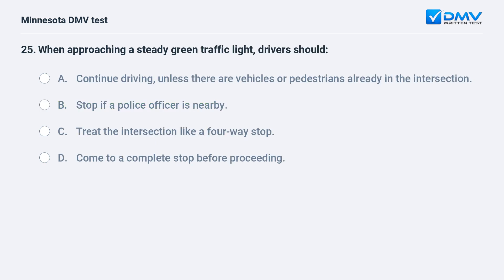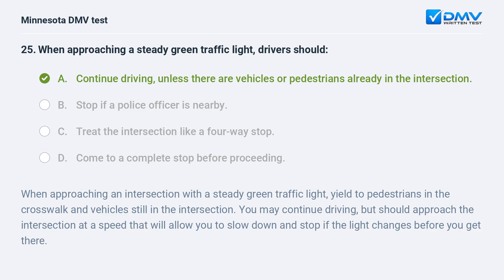When approaching a steady green traffic light, drivers should: A) continue driving unless there are vehicles or pedestrians already in the intersection, B) stop if a police officer is nearby, C) treat the intersection like a four-way stop, D) come to a complete stop before proceeding. A, continue driving unless there are vehicles or pedestrians already in the intersection. Yield to pedestrians in the crosswalk and vehicles still in the intersection. You may continue driving but should approach at a speed that allows you to slow down and stop if the light changes before you get there.